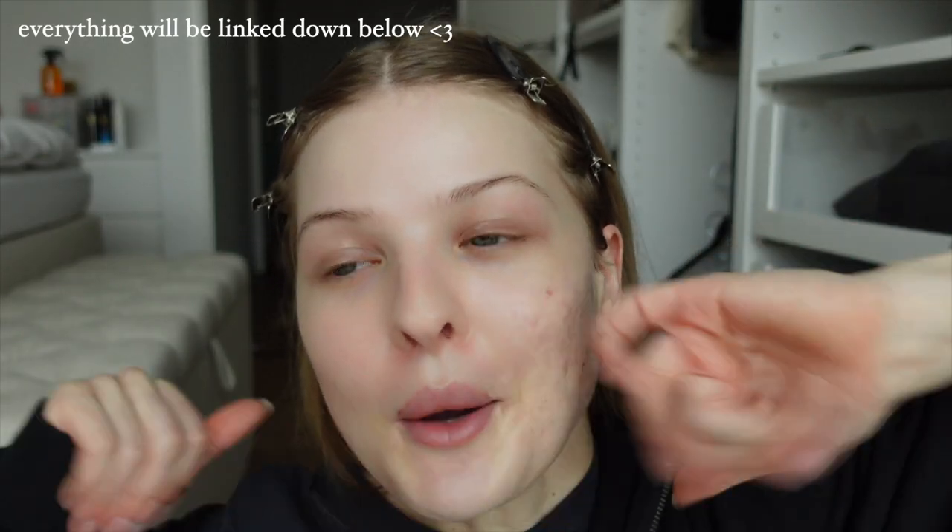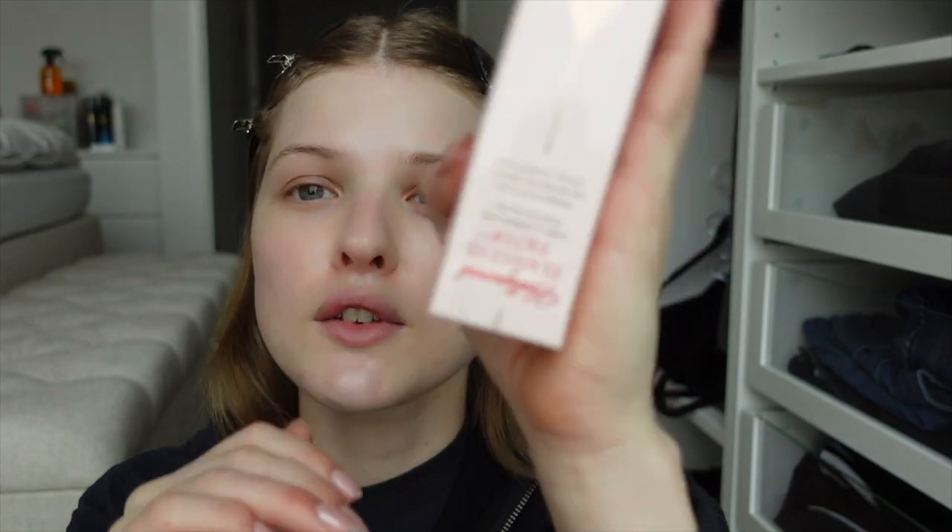I'm going to do my makeup, I'm really excited. I'm just going to start with the first product, Charlotte Tilbury Flawless Filter. I already have it in a darker shade, but this one is lighter because I've been so busy moving and stuff. I haven't really been using self-tanner.